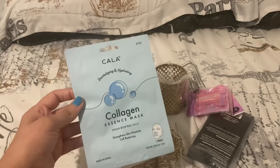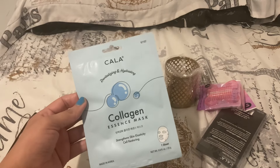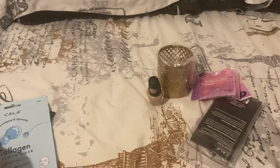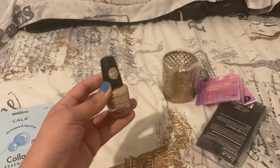I have this Kala — is it Kala or Kala? It's Kala — revitalizing and hydrating collagen essence mask. And this LA Colors Color Craze nail polish in Megawatt.